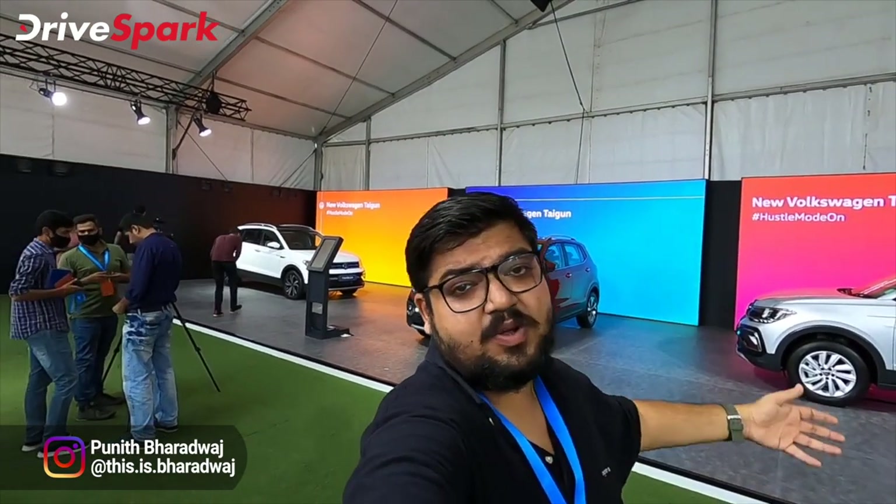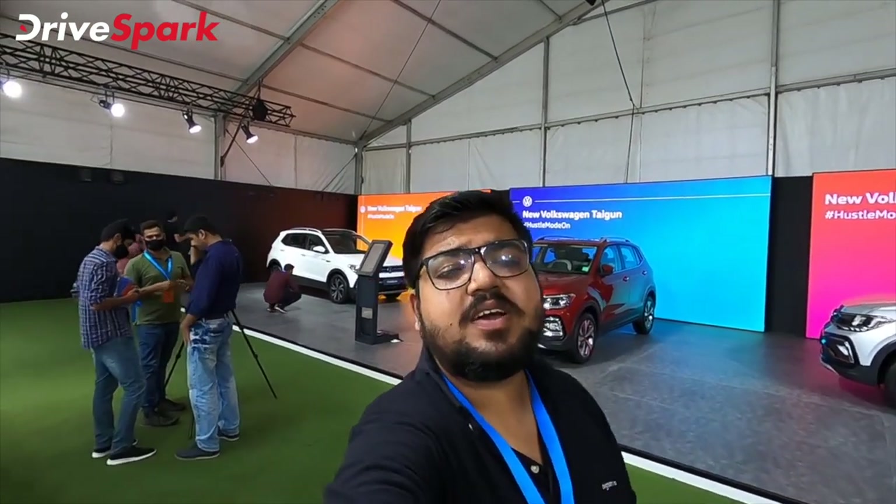Hello everyone, welcome to Kondodra Spark. This is Bharadwaj. We have the important launch of the Volkswagen Taigun SUV. We are going to announce the variants and the pricing of the Volkswagen Taigun SUV.